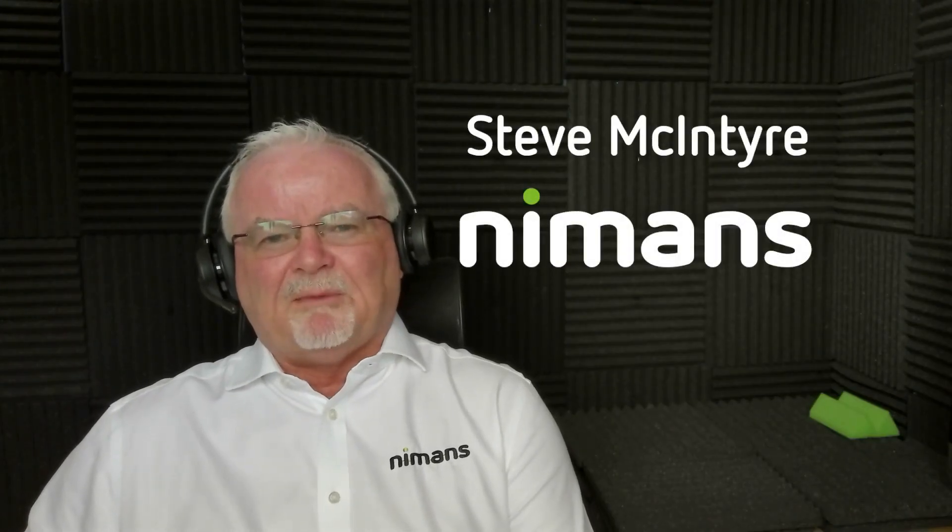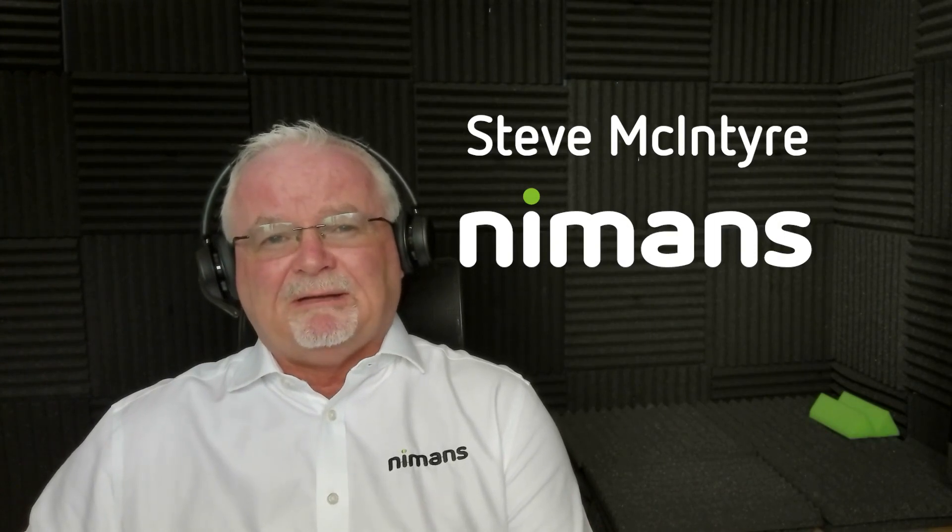Hi, I'm Steve McIntyre from Nymans, the go-to people for technology, and this is another 60-second Tech Talk.